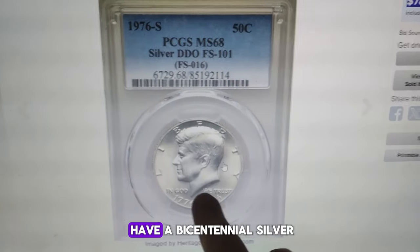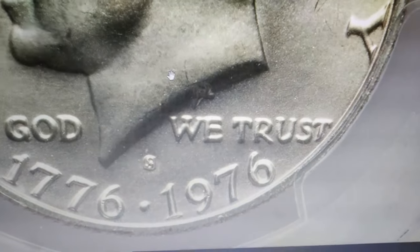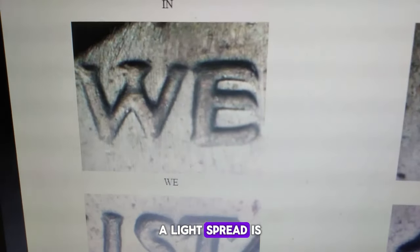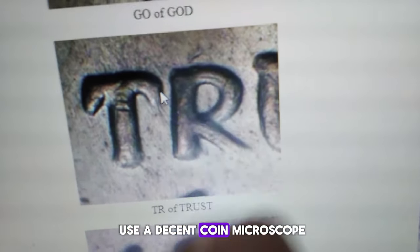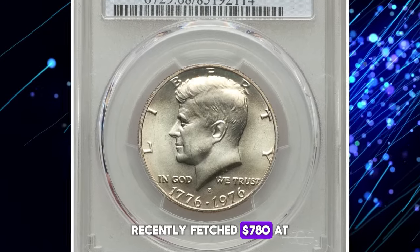Premium alert: if you have a bicentennial silver 1976-S Kennedy half dollar, closely inspect the obverse lettering. This error type can be worth hundreds of dollars if in superb gem condition. The highly coveted 1976-S Kennedy half dollar with a doubled die obverse is especially valuable. According to Variety Vista, a light spread is evident on WE TRUST in the motto IN GOD WE TRUST. It's almost impossible to spot with the naked eye, so be sure to use a decent coin microscope during the examination process. This MS68 superb gem recently fetched $780 at Heritage Auctions.